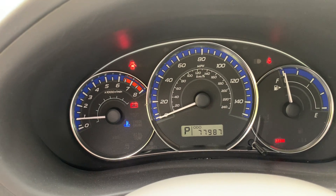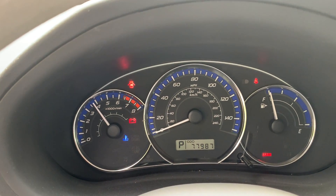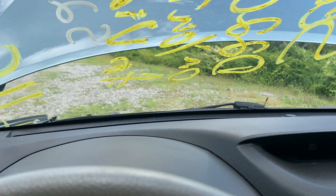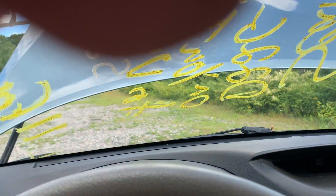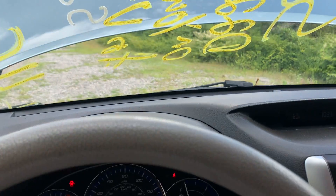77,987 miles on it. Revs up nice, no check engine lights on. We did drive it around a little bit — forward, reverse, shifts through all the gears.